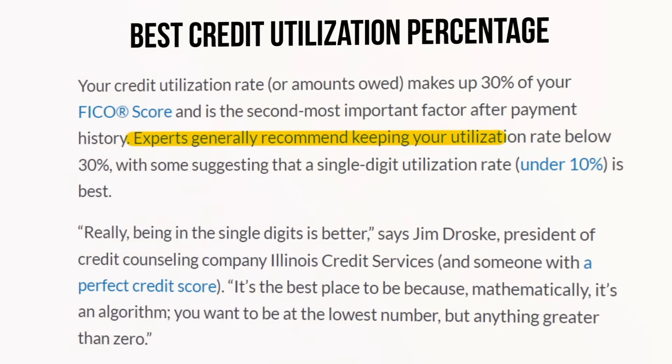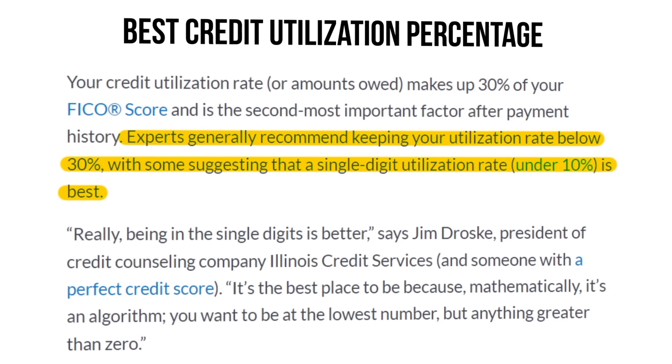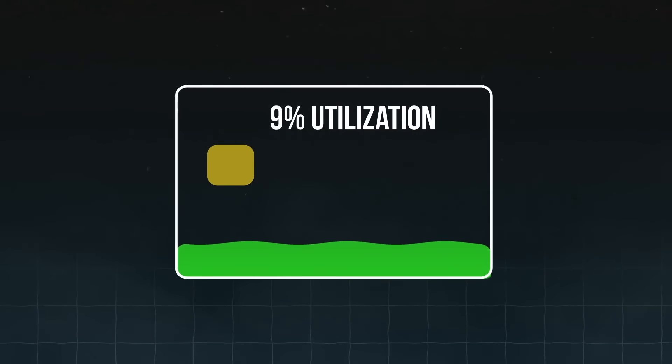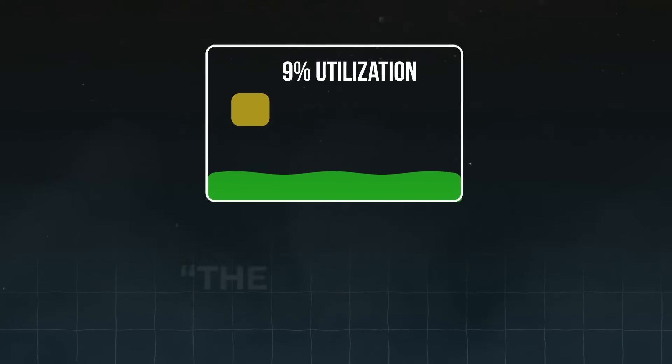Depending on how high or low that percentage is, your score could move up or down by a little or a lot. Most experts recommend keeping this credit utilization percentage below 30%, but ideally below 10% on each individual credit card as well as across all cards combined. Having utilization below 10% shows you're responsibly managing your credit and not overspending, so you're not likely to have issues making payments. Aiming for below 10% is good, but the lower the utilization, the better. I try to keep mine around 1 to 2%.